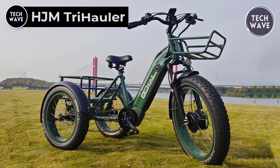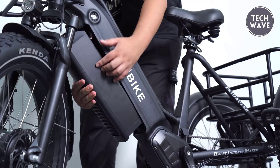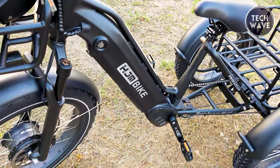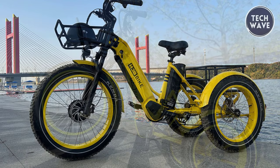The HJM TriHawler is a versatile electric trike designed to revolutionize your commuting experience. Priced at $1,999, this electric trike offers an unbeatable combination of power, efficiency, and durability. At the heart of the TriHawler is its robust power system, featuring a UL-certified 48-volt, 20-amp-hour, 960-watt-hour LG cell battery. The 48-volt, 750-watt Bafang front-hub motor ensures a smooth and powerful ride, while the foam throttle provides easy acceleration. With an intelligent 5-level pedal assist system, riders can effortlessly tailor their biking experience to their preferences.